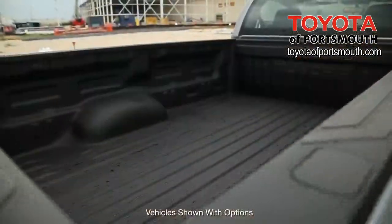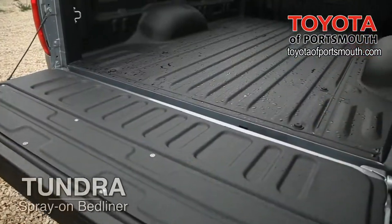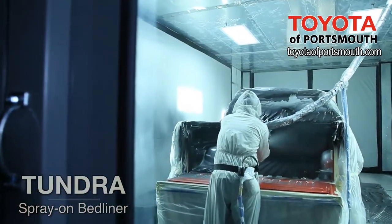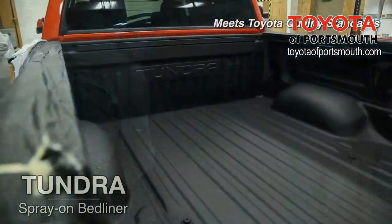To help protect your truck's bed from years of hard use, and to protect your investment, ask for the Tundra Spray-On Bed Liner. This genuine Toyota accessory is installed at the factory and meets Toyota's high standards for quality.